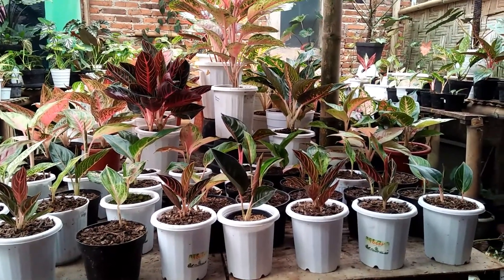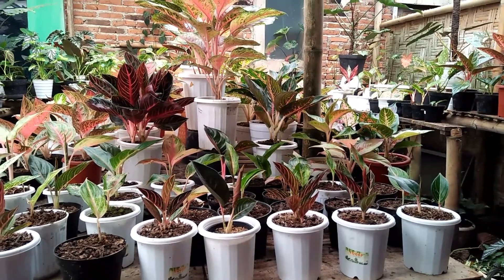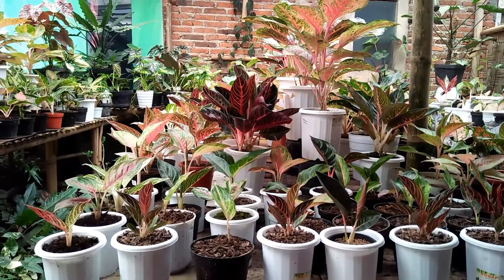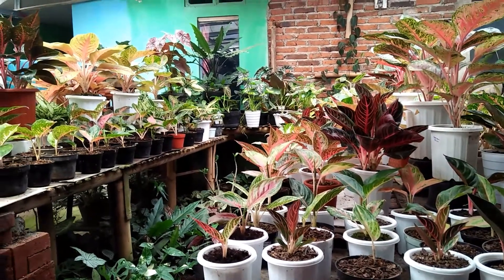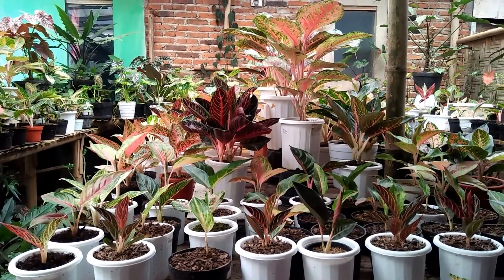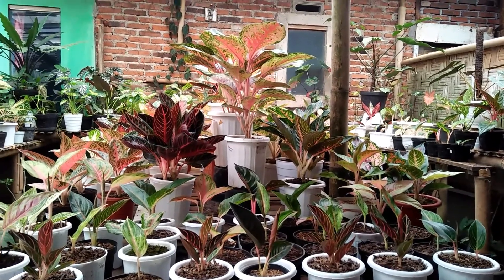Assalamualaikum warahmatullahi wabarakatuh. Selamat siang. Selamat bergabung kembali dengan channel saya Kembar Flower. Di kesempatan siang hari ini masih berbagi seputar tanaman bunga aglaonema, harga dan juga jenisnya. Ini banyak sekali, banyak bebian-nya dan juga ada indukan-nya. Saya ucapkan banyak terima kasih kepada sahabat-sahabat Kembar Flower dimanapun berada.